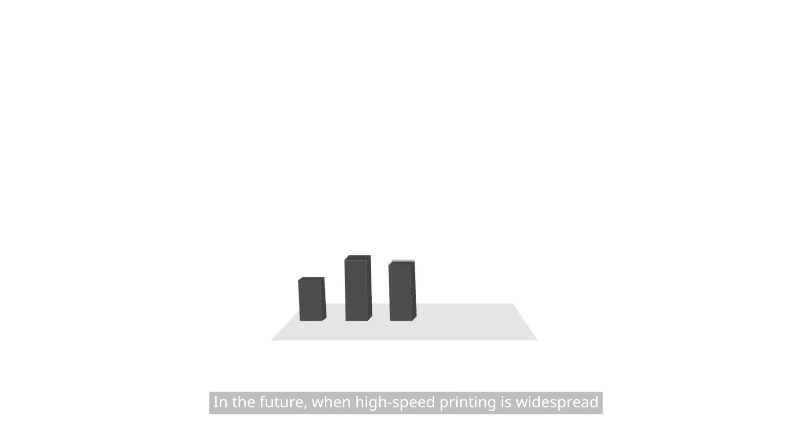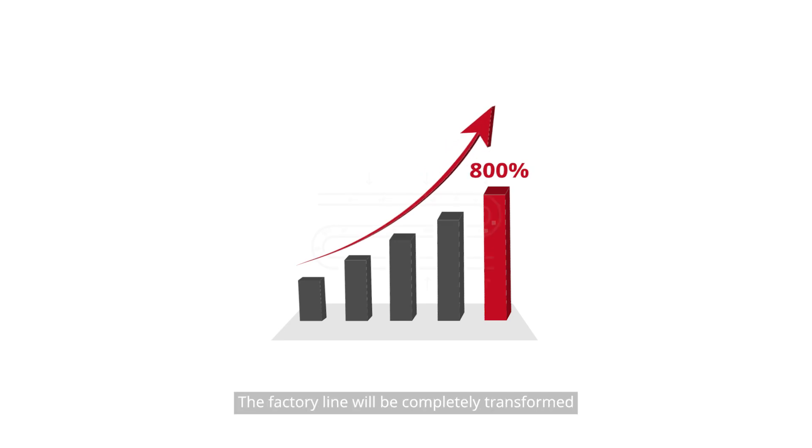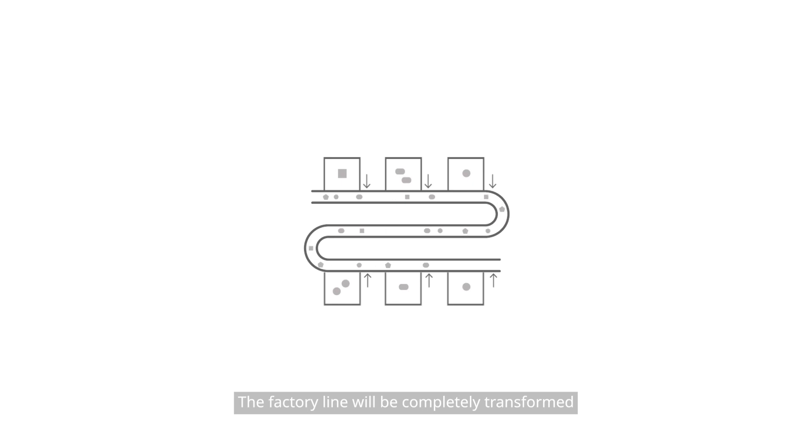In the future, when high-speed printing is widespread, we can foresee a significant increase in productivity by a factor of over 800. The factory line will be completely transformed.